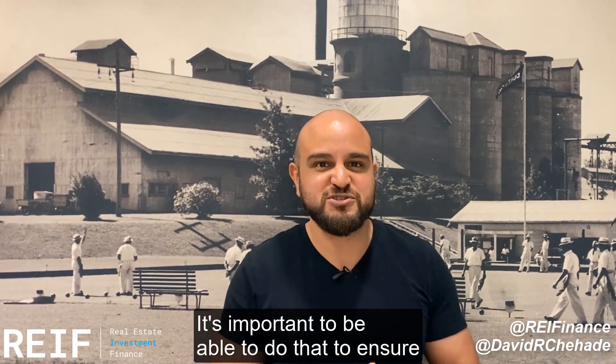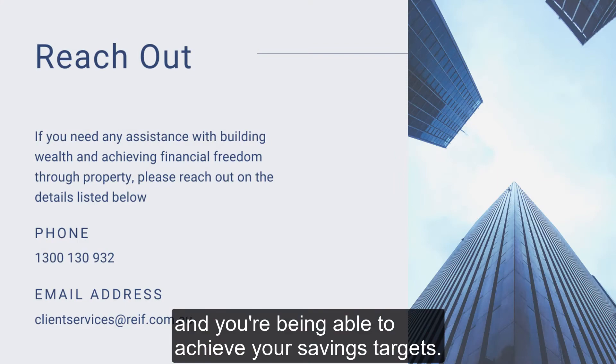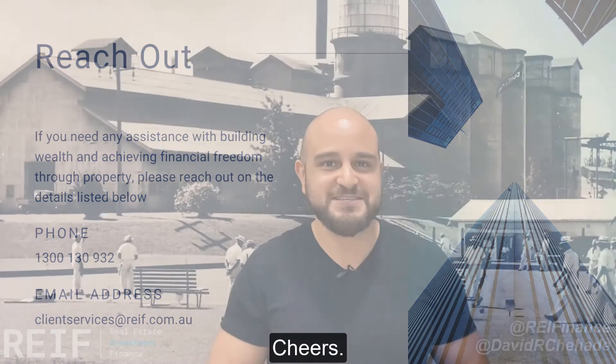It's important to be able to do that to ensure that you're hitting your goals and you're able to achieve your savings targets. Thanks guys and we'll see you soon. Cheers.